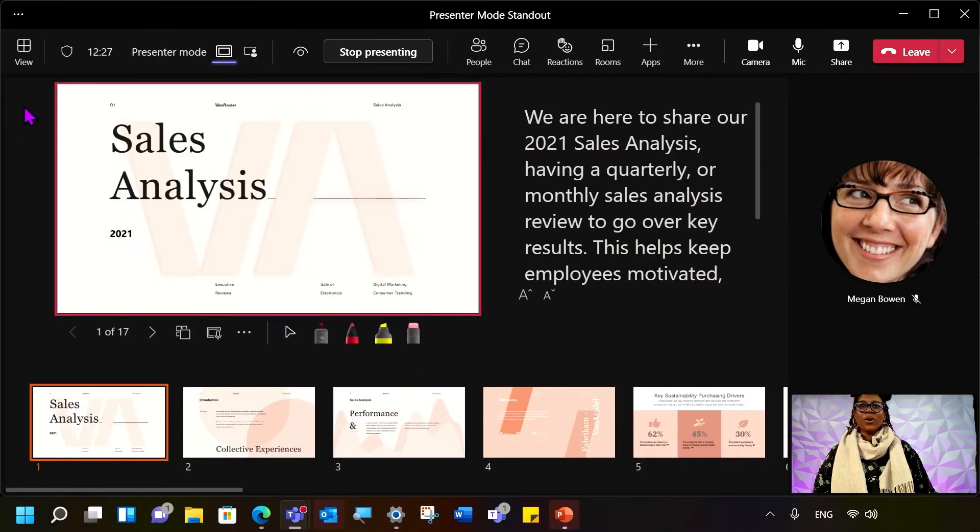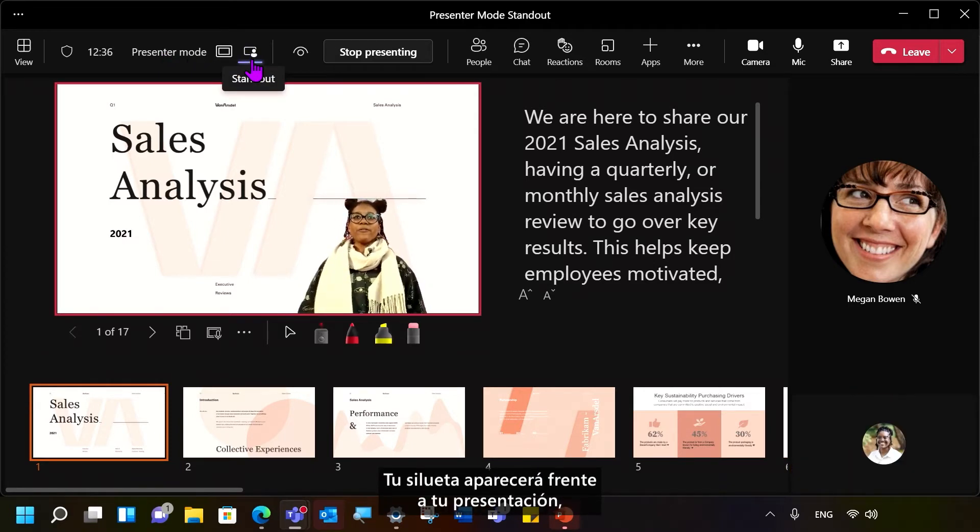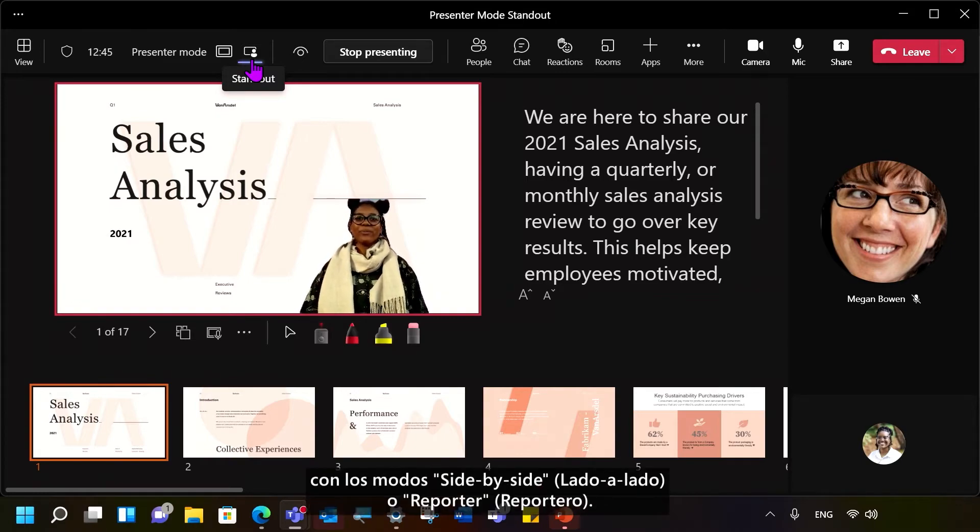Let's try it out! Once you've shared your PowerPoint presentation, look up at the U-bar where you see Presenter Mode, and then select the person with the icon. Your silhouette will appear in front of your presentation, allowing your audience to see your gestures and facial expressions while you present. You can also change between layouts with side-by-side or Reporter Mode.